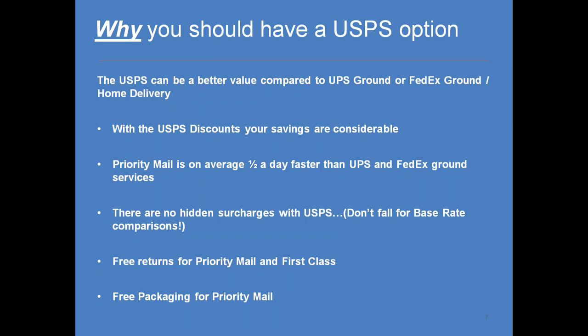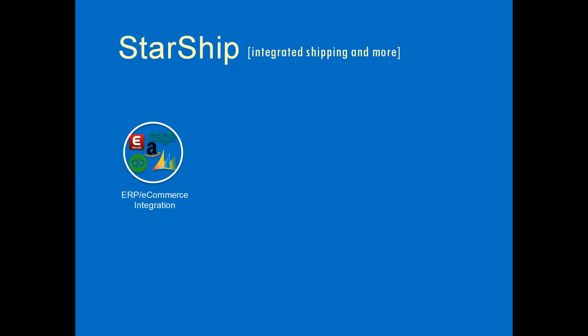We also offer free returns for Priority Mail and First Class, as well as free packaging for Priority Mail shipments. Again, if the post office is something you want to take advantage of, it is one of the key features you would get with Starship over ShipGear. Starship integrates with many different ERP platforms and e-commerce integrations, and supports LTL and parcel processing with about two dozen different carrier integrations.